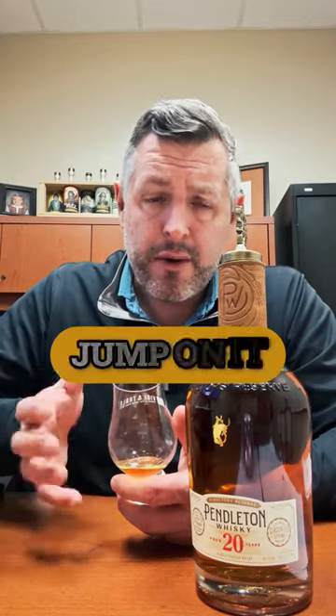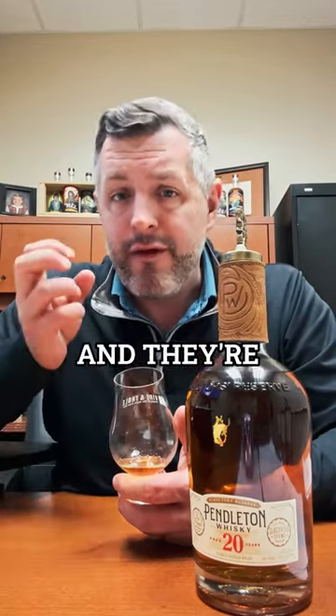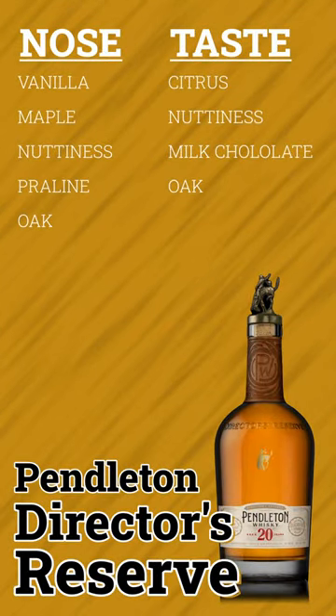Anytime you see an older Canadian whiskey, jump on it because they're usually not that expensive relative to what they are, and they're fantastic deals. Cheers.